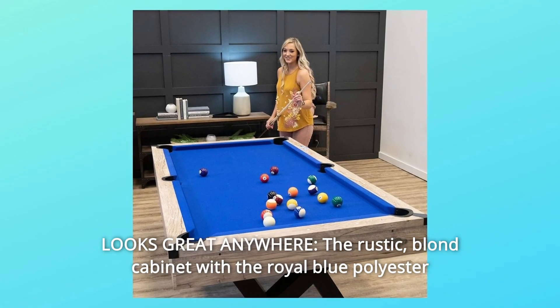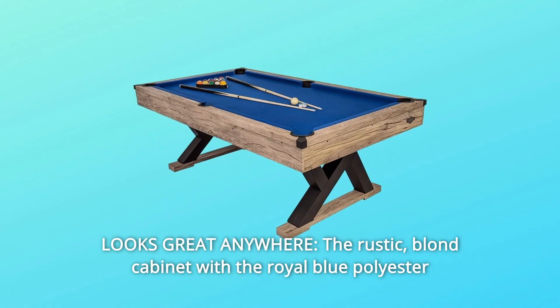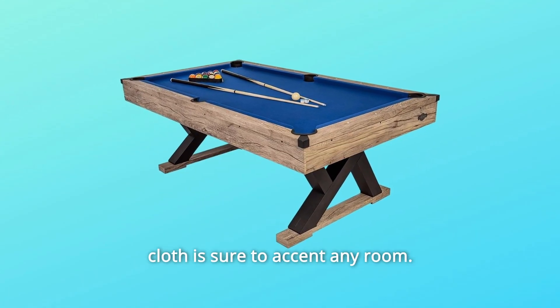Number 3: Looks great anywhere. The rustic blonde cabinet with the royal blue polyester cloth is sure to accent any room.